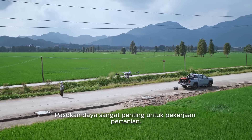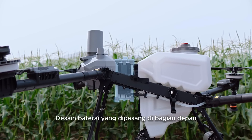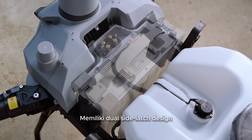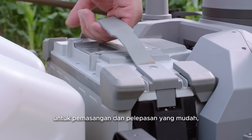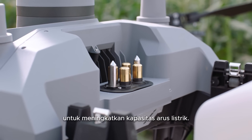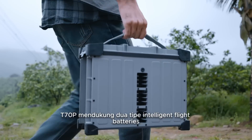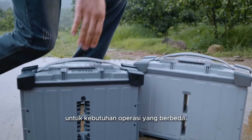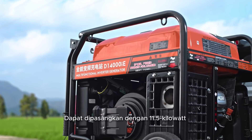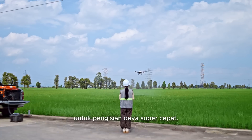Power supply is critical for agricultural work. The front-mounted battery design reduces corrosion from pesticides and fertilizers. It features a dual side latch design for easy insertion and removal, and a high-powered connector to enhance current flow capacity. Thanks to optimized power consumption, it supports two types of intelligent flight batteries to meet different operational needs. Pair with an 11.5-kilowatt versatile variable frequency charging station for ultra-fast charging.